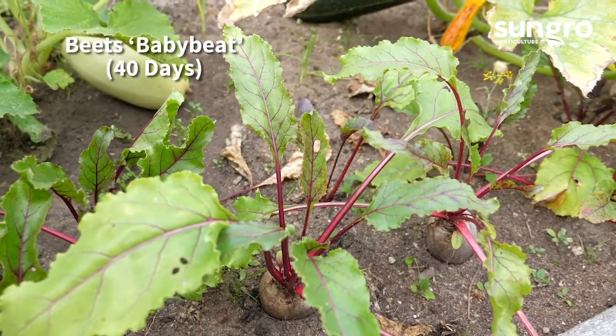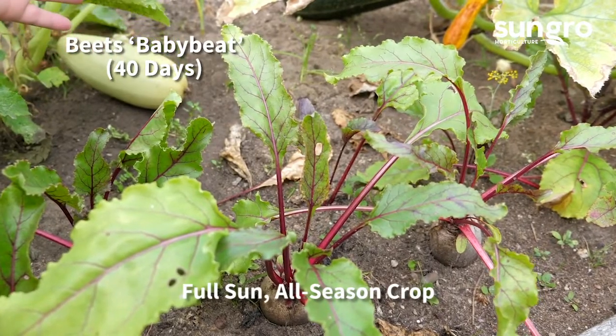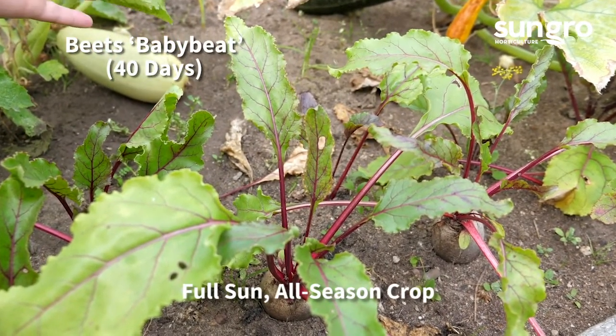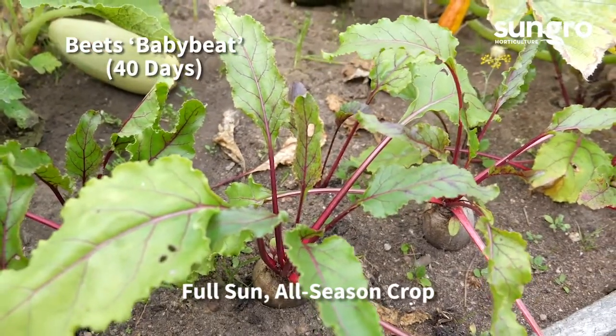Sweet red baby beets are ready for harvest in 40 days. You can also add the tender greens to salads. They can be grown through summer but taste sweetest in cool weather.